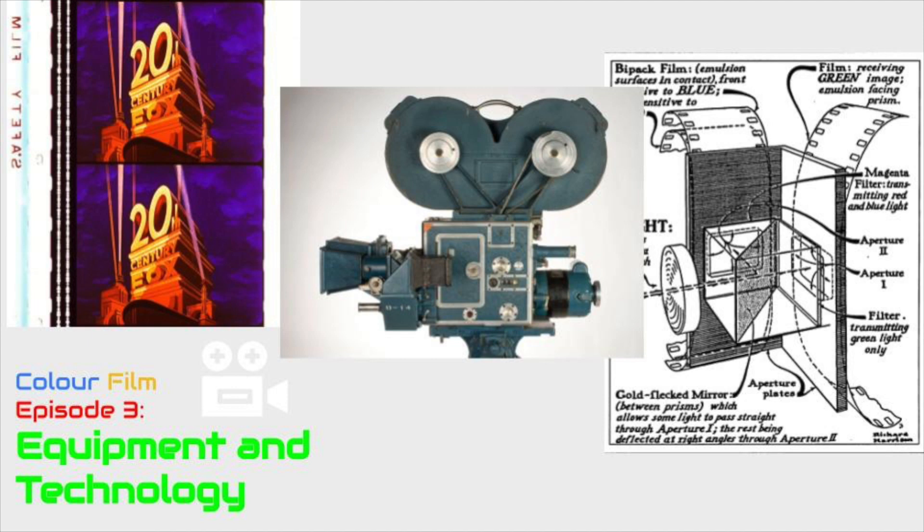This means any company that wants to make a color film will need to rent a camera from the company. This technology works by having three different stripes with colored filters on the film in the same scene, and then these stripes work independently to print color on finished scenes.